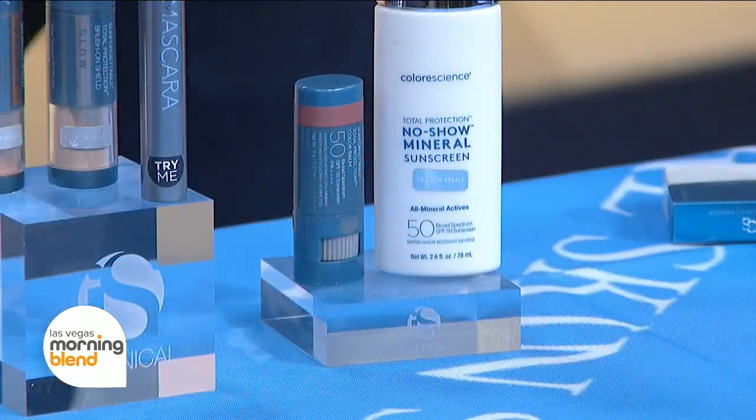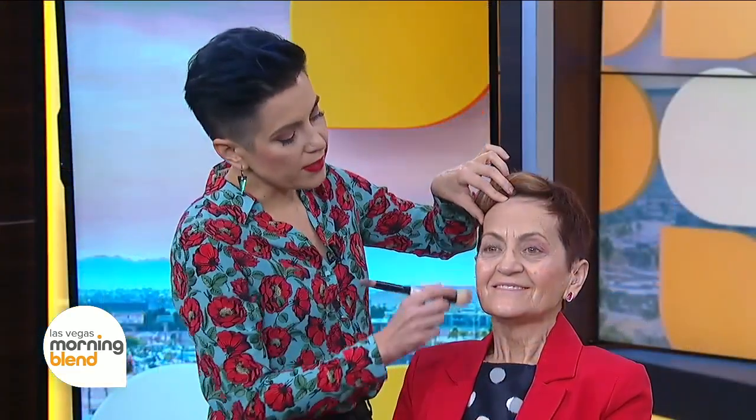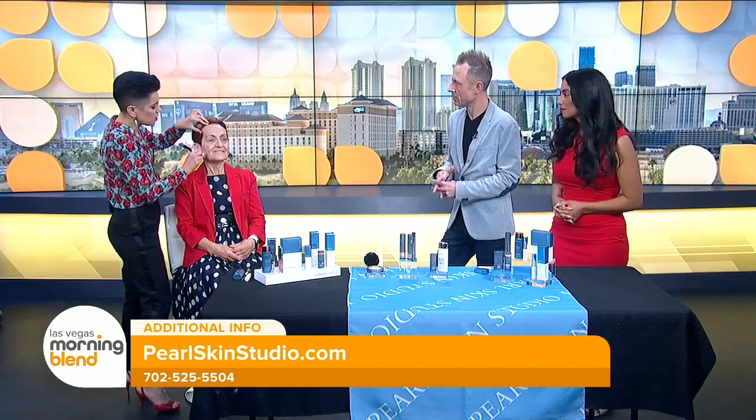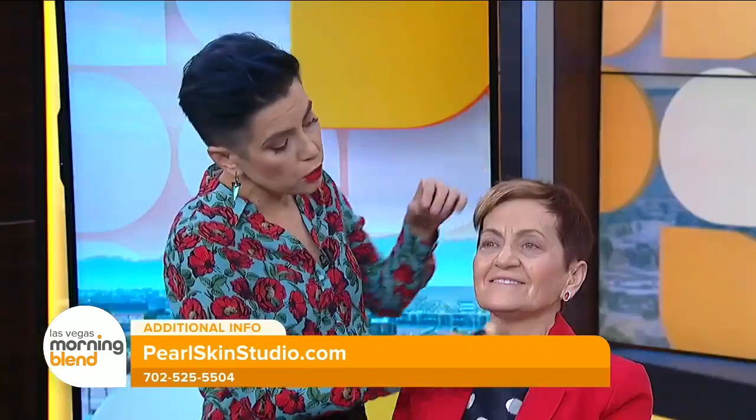Do these products run the spectrum of different skin types — dry skin, oily skin? Can everyone use this? Everyone can use it. It's not going to clog your skin because it's hypoallergenic. Again, it's a physical sunscreen with tons of antioxidants and niacinamide. As you can see, her skin kind of glows from it, but it doesn't look greasy — just the right amount of glow. It blends very well, looks very natural, feels very light. You're never going to know that you have foundation on.